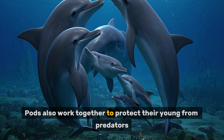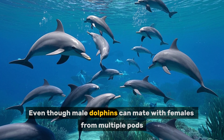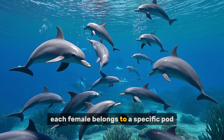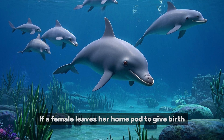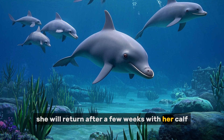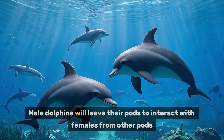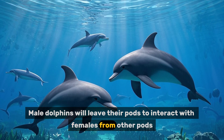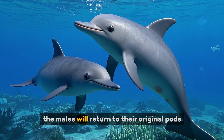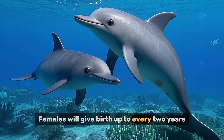Pods also work together to protect their young from predators. Even though male dolphins can mate with females from multiple pods, each female belongs to a specific pod. If a female leaves her home pod to give birth, she will return after a few weeks with her calf. At times, pods will come together to court. Male dolphins will leave their pods to interact with females from other pods. Once mating occurs, the males will return to their original pods. Females will give birth up to every two years.